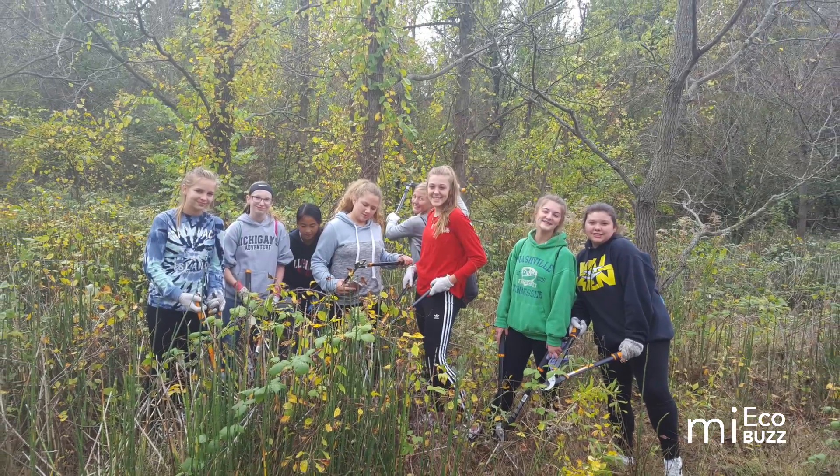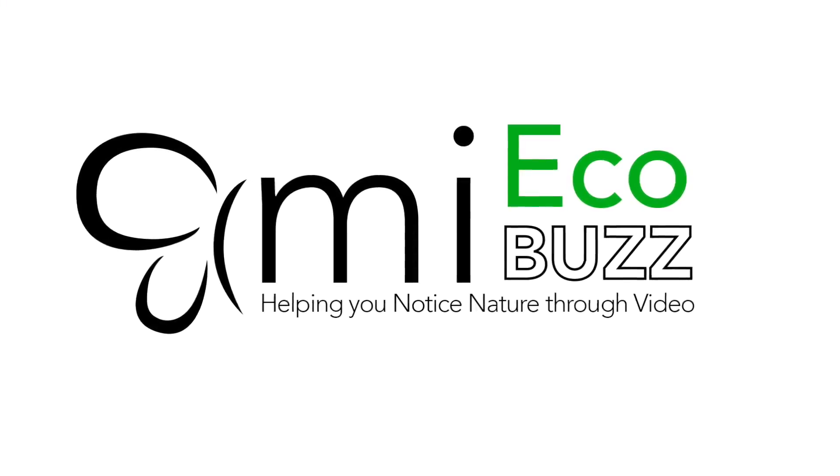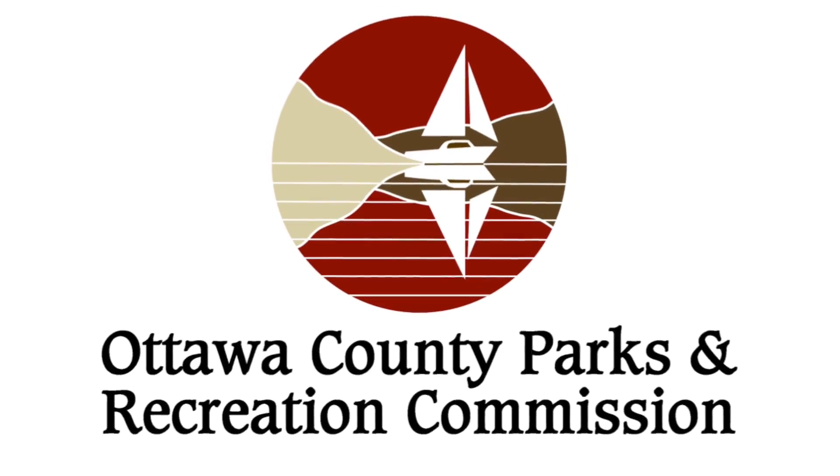If you enjoy spending time in natural spaces, remember that in today's world, keeping these spaces natural doesn't happen by accident. It takes intentional effort and dedication, and we all play a role. Thanks for watching. I hope to see you out on the trail sometime soon. Happy nurturing. This video was made possible by the Ottawa County Parks and Recreation Commission.